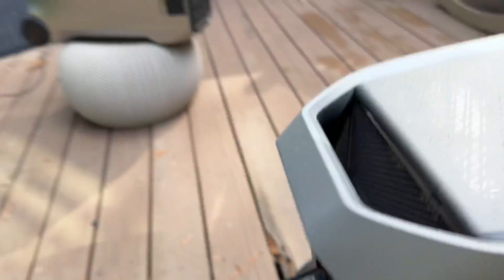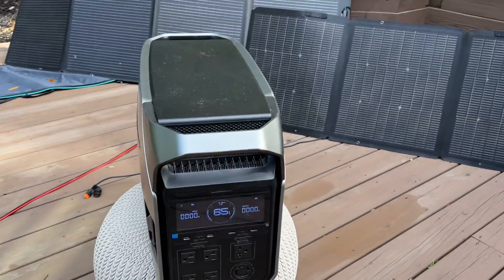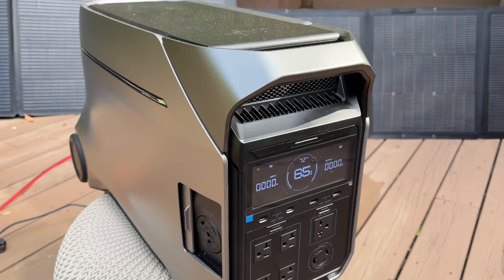You've got a single 240 port, so you can charge electric vehicles and run washers and dryers. The Delta Pro 3 has two 240 ports.